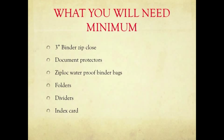What you'll need at a minimum are a 3-inch binder that zips closed, document protectors, Ziploc waterproof binder bags, folders, dividers, and an index card.